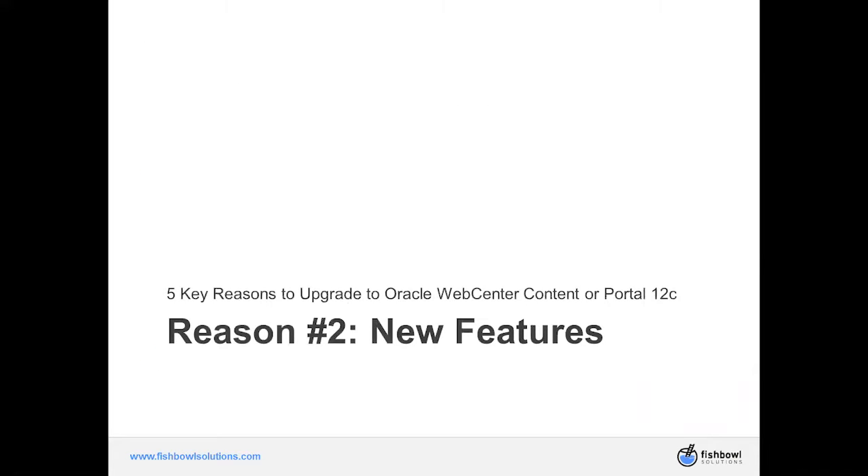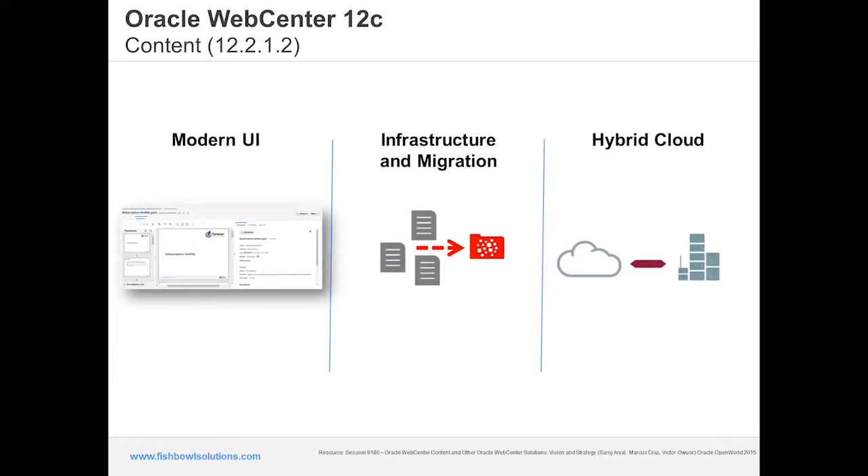Reason number two is new features. We'll focus on the content side first, then portal. For WebCenter Content, we'll cover three themes: improvements in the new UI over the legacy UI; changes and improvements to the content server infrastructure, mostly around imaging server consolidation and performance; and how 12c positions you for cloud use cases — hybrid, full cloud, and mixed environments. One offering to be aware of is what was formerly called Document Cloud Service but is now called Content and Experience Cloud, known as CEC.